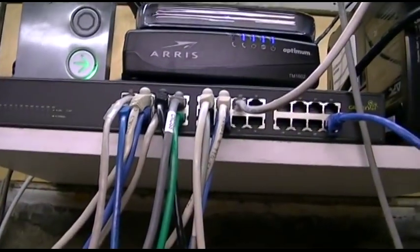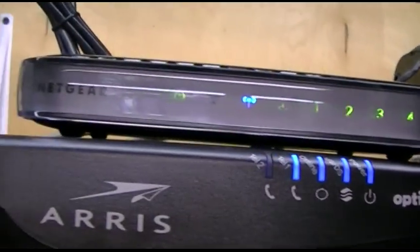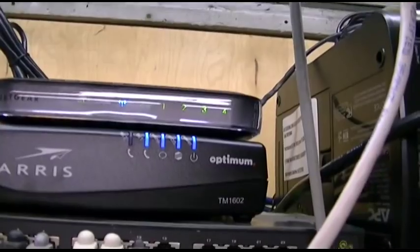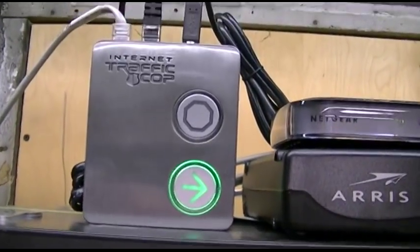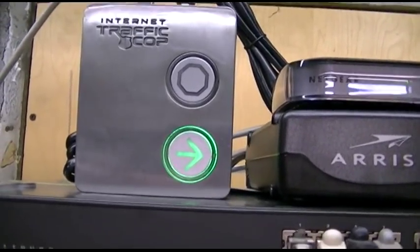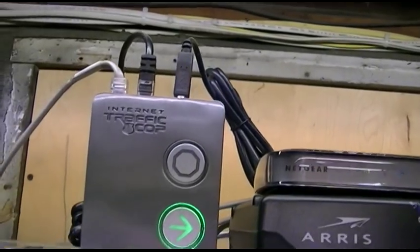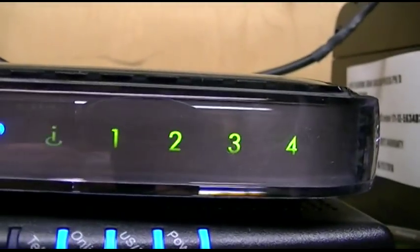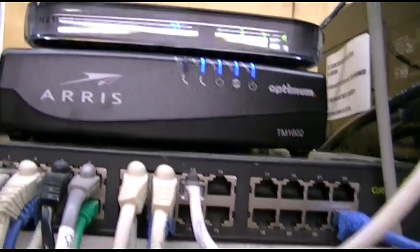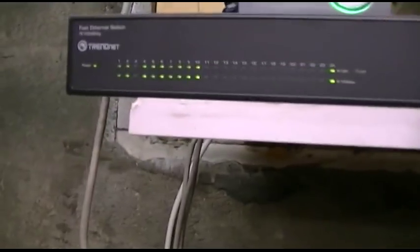We'll start with just the basic setup here. The cable modem supplied by my cable company — this is a replacement one. There's a router, just a Netgear wireless N. The cable modem goes into this internet traffic cop thing in a metal case. You can hit the stop button and it'll light up red and stop all internet to the house, but it stays defaulted to green. It's powered by USB — I have a 5-volt adapter with a USB plug. That goes into the router, which has four ports. Ports one, two, and three connect to the three servers here, and port four is an uplink to a TrendNet 24-port switch.